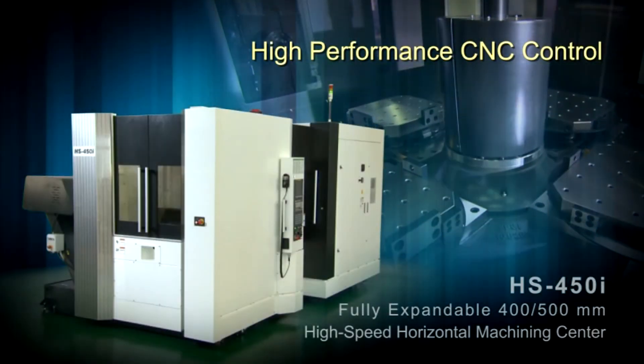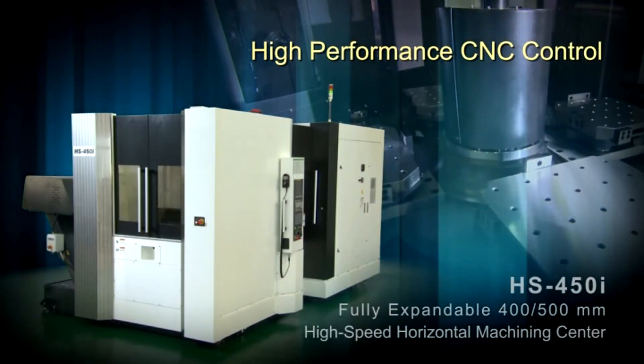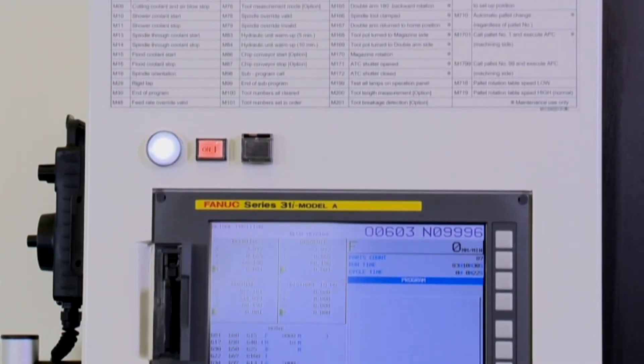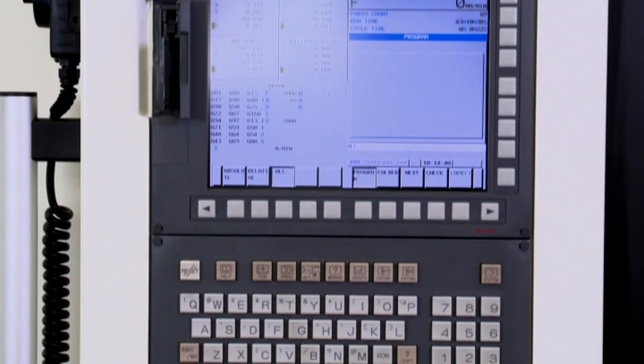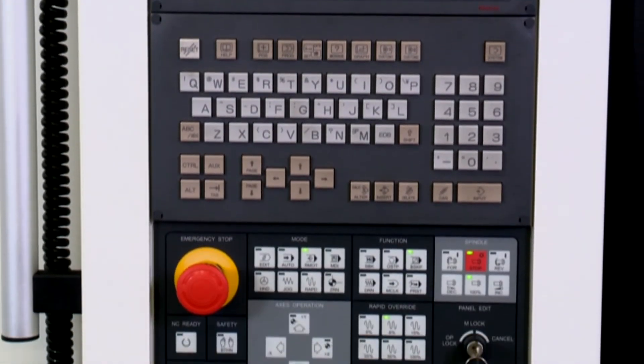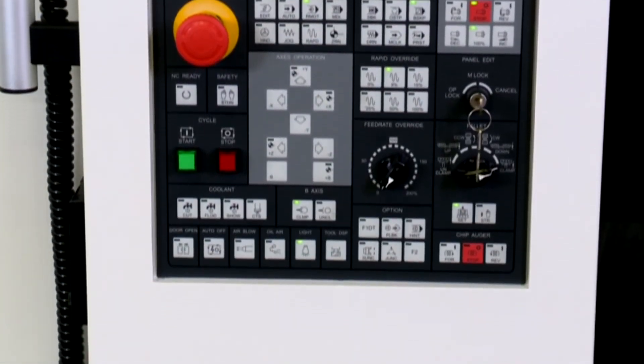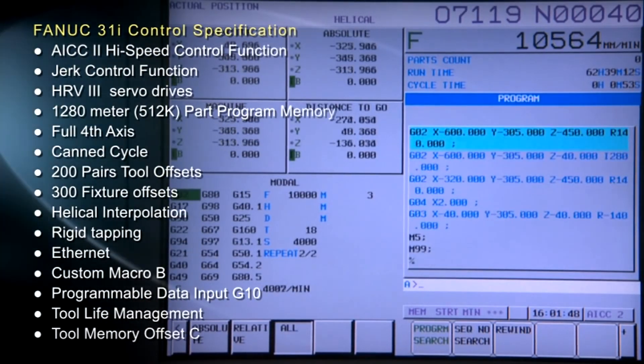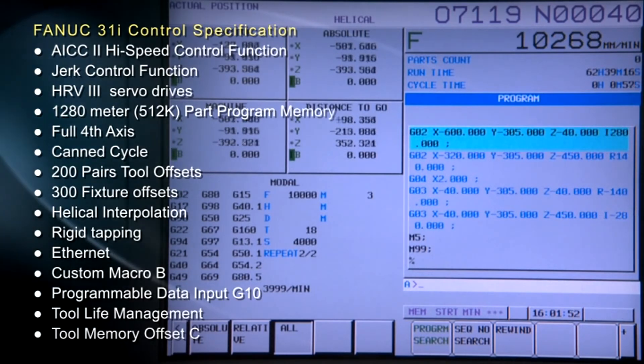High performance CNC control. The Fanuc Series 31i model is a multi-axis and multi-path nano-CNC controller suitable for advanced complex machining. With the complexity of today's part configurations, the 31i's flexibility supports various machine tools that require high speeds and high accuracy control.